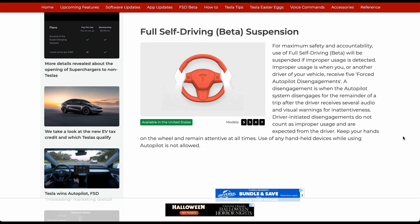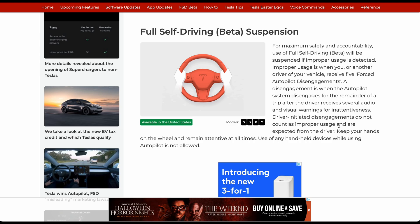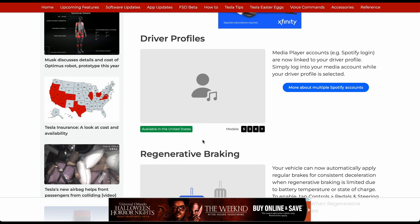A disengagement is when the autopilot system disengages for the remainder of a trip after a driver receives several audio and visual warnings for inattentiveness. Driver-initiated disengagements do not count as improper usage. Nothing there stating that strikes have been reset — we'll have to wait to hear if anything comes about.